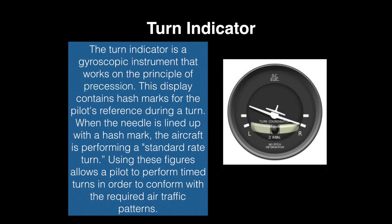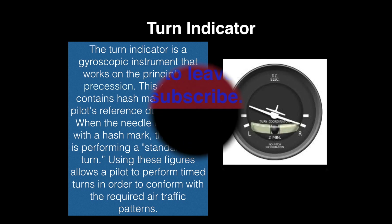Next up is the turn indicator. The turn indicator is a gyroscopic instrument that works on the principle of precession. This display contains hash marks for the pilot's reference during a turn. When the needle is lined up with a hash mark, the aircraft is performing a standard rate turn. Using these figures allows a pilot to perform timed turns in order to conform with the required air traffic patterns.